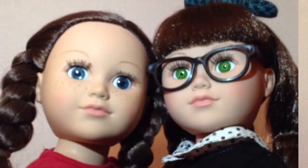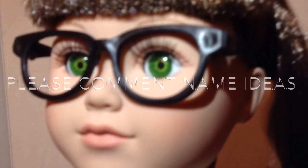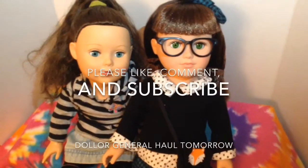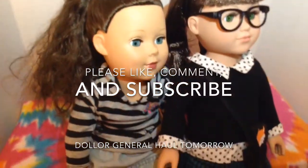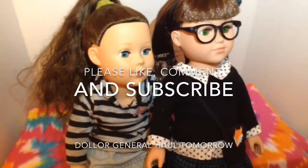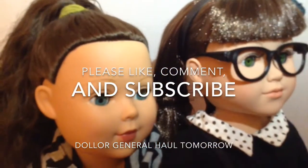I hope you've enjoyed today's surprise doll opening. Comment down below what you think we should name her. Please like, comment, and subscribe. I'll see you guys tomorrow with the Dollar General Haul. Bye!